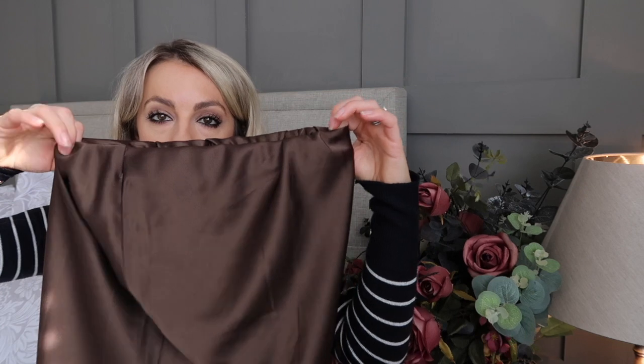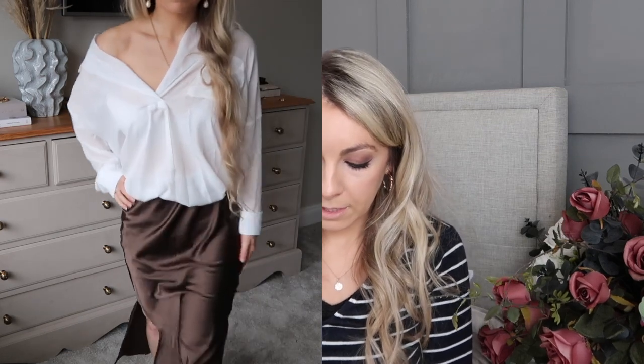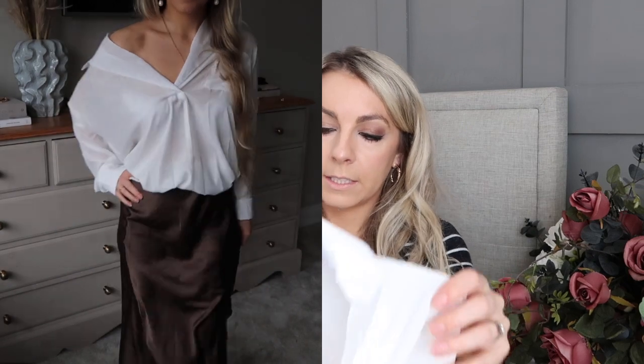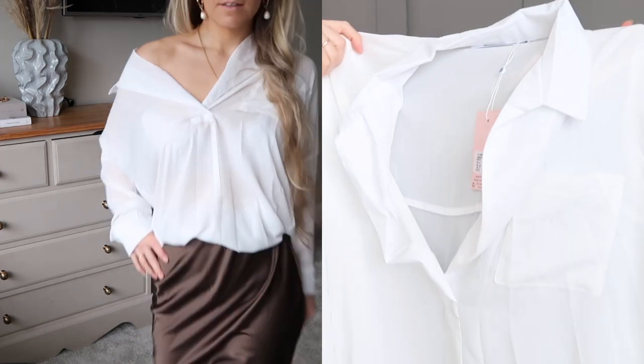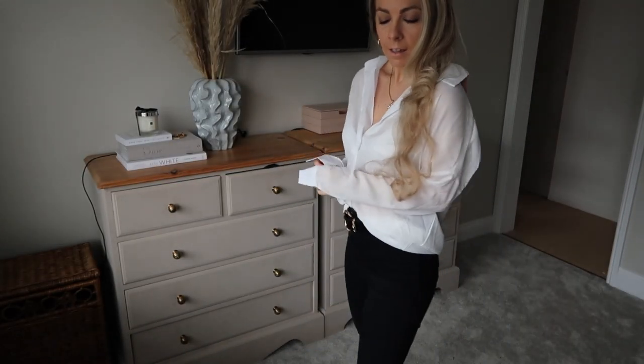Next up is a couple of pieces I wanted to put together as a bit of an outfit. The first piece is from ASOS — a beautiful satin khaki skirt in the petite range, with a little split down the side. I bought this because I thought it would look lovely styled with this gorgeous Missguided oversized shirt — kind of like an oversized plunge neckline with long sleeves you could easily roll up. I thought this with the skirt tucked in, with maybe some trainers or sandals as the weather gets warmer, would also work as a nice date night look. I love khaki and white together — a really nice spring outfit.